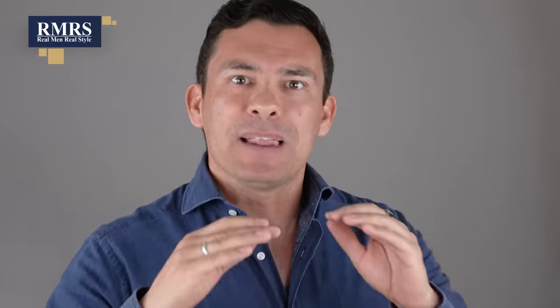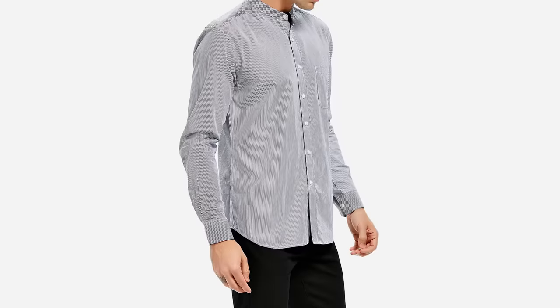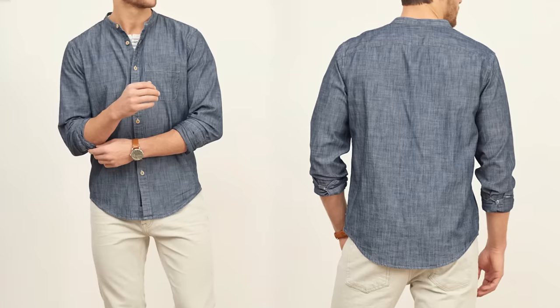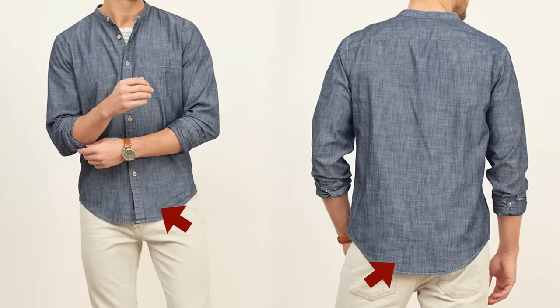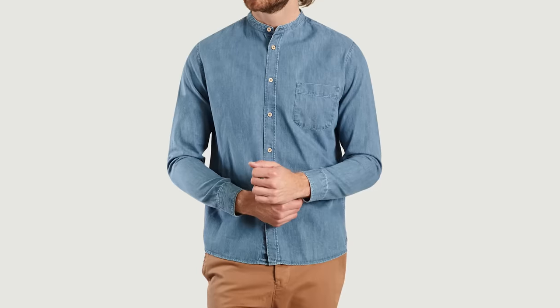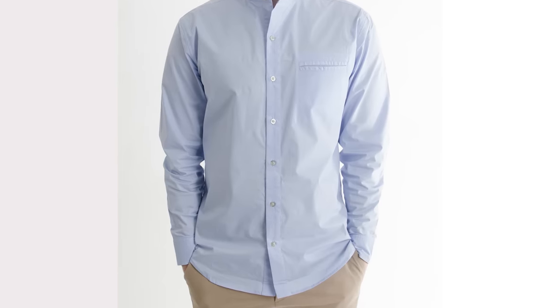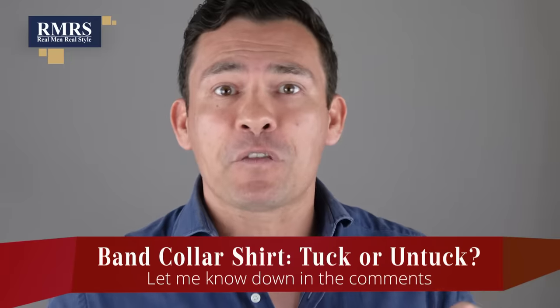You can wear a band collar shirt untucked, but let's talk about the hem. Most band collar shirts have tails — where the front and back go down farther than the sides. You'll see extreme tails and slight tails. If it's slight tails, the manufacturer is saying it could go either way. In general I prefer a straight hem. If the front is a little higher than the back, that looks best untucked. With moderate tails, you can still pull it off untucked.